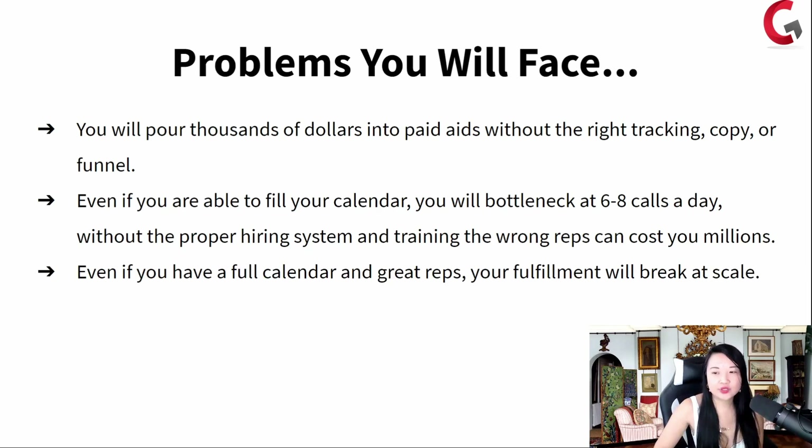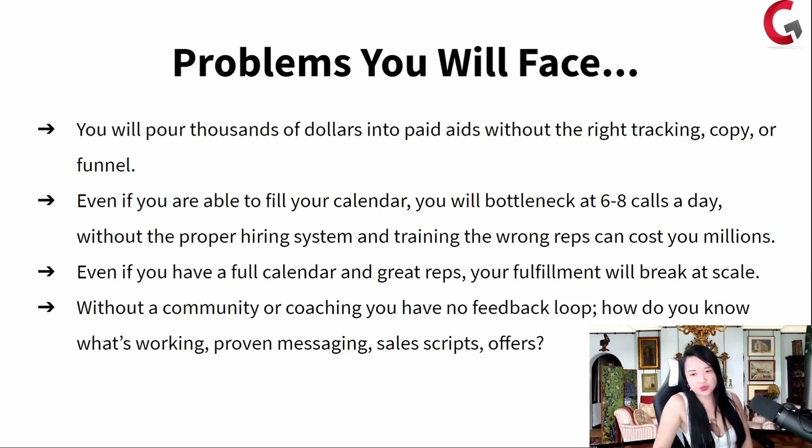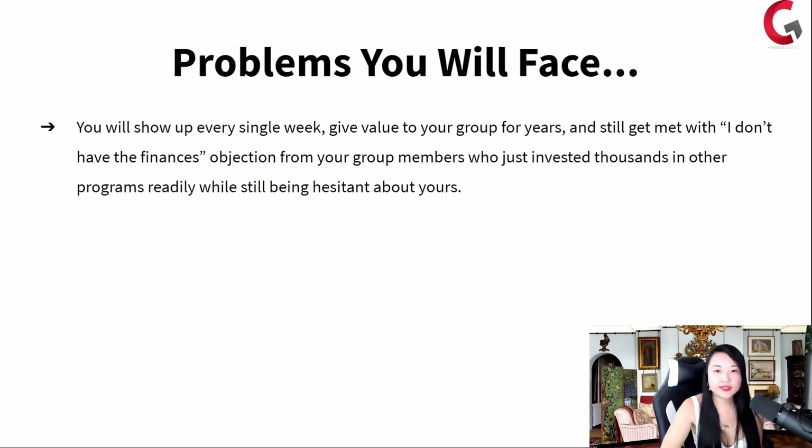Even if you have a full calendar and great reps, your fulfillment will break at scale. There are so many coaches and course creators who provide one-on-one, and one-on-one will bottleneck you at a certain point. What we teach you is how to have a scalable system with your Facebook group where you leverage other coaches and experts to come in and teach for like an hour or two a day. Without community coaching, you have no feedback loop — how do you know what's working? Other problems you will face: you will show up every single week, give value to your group for years, and still get met with 'I don't have the finances' objection from group members who just invested thousands in other programs.